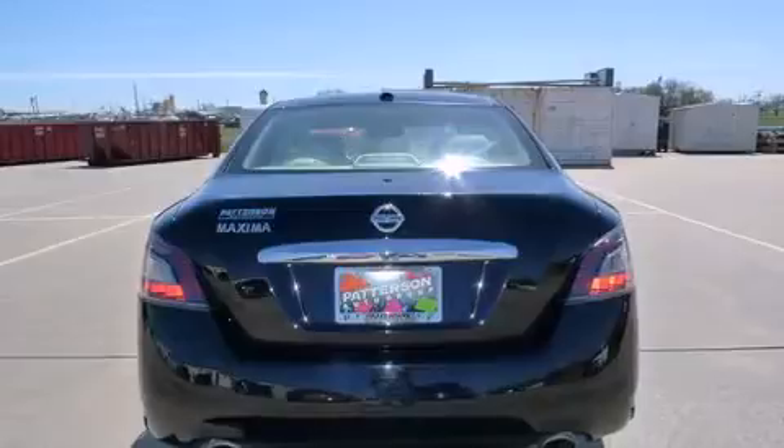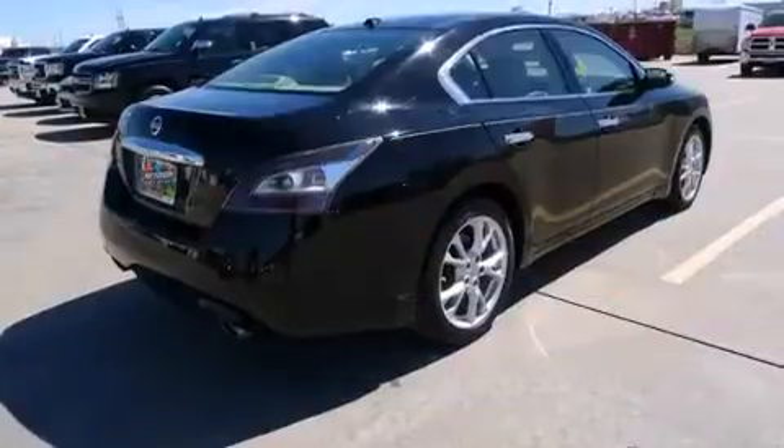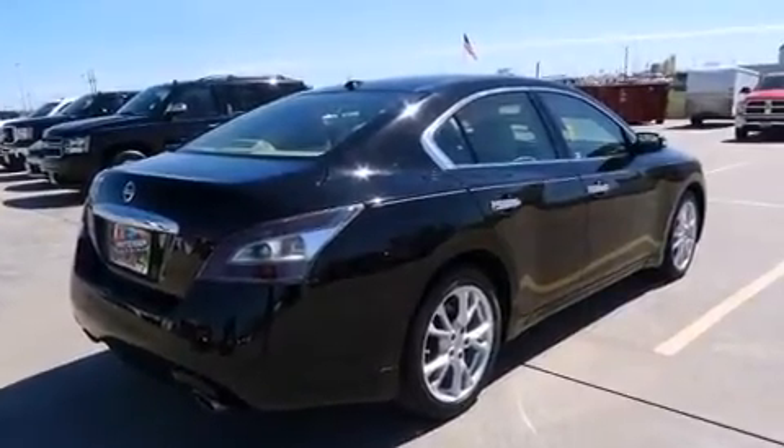Top features include front fog lights, front and rear reading lights, a built-in garage door transmitter, power moonroof, and leather upholstery.